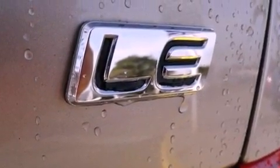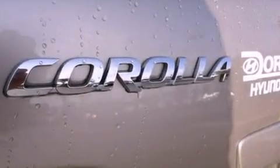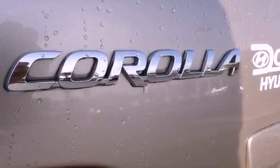Multi-reflector halogen headlights, an anti-lock braking system, rear curtain airbags, a split folding rear seat, and this vehicle has fewer than 20,000 miles on the odometer.